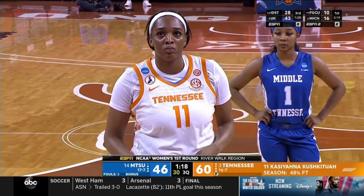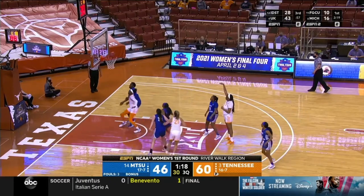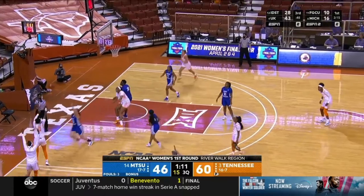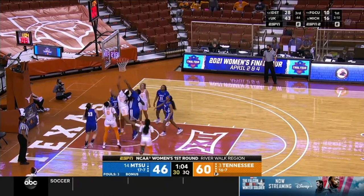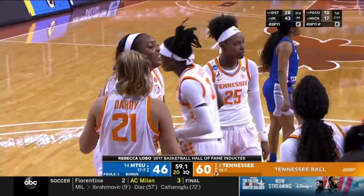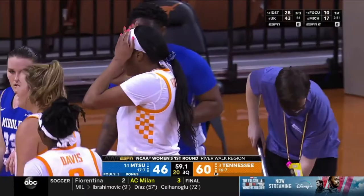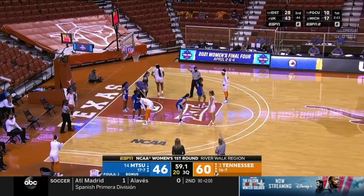Big-time energy from the Tennessee bench — I think I saw flexing from Ray Burrell as well. This third quarter has been all about Tennessee Lady Vol basketball. They have gotten out in transition, gotten the ball inside to their bigs, and been all over the offensive glass — all of the things Tennessee has done well this season leading to victory. The winner of this game will play the winner of Michigan and Florida Gulf Coast — Michigan with a 17-10 lead on ESPN2. Tennessee now has 17 offensive rebounds.